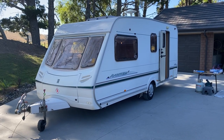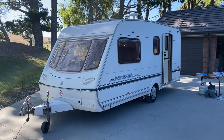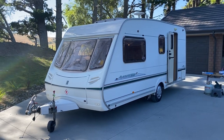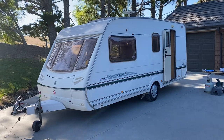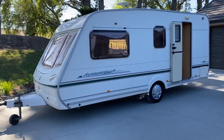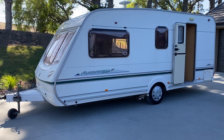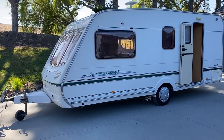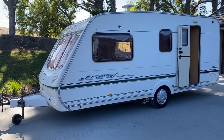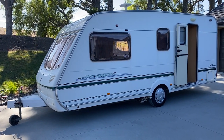Up for sale from Redvale RV is this 2012 Abbey Adventurer 320 floor berth. This has just arrived in the country. It has just had a brand new Warrant of Fitness and registration put on it. It will have all new New Zealand power points installed and a new LPG Warrant of Fitness as well.